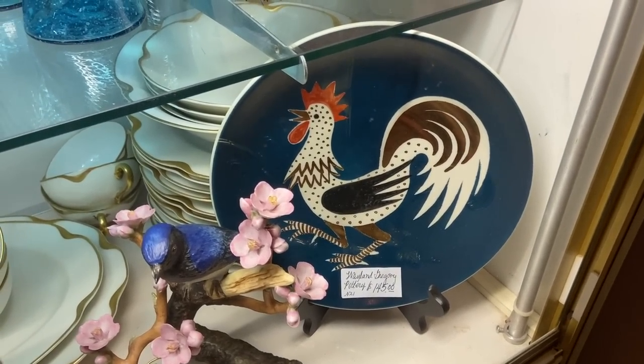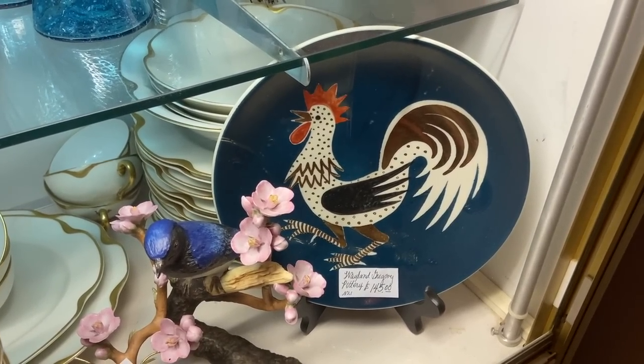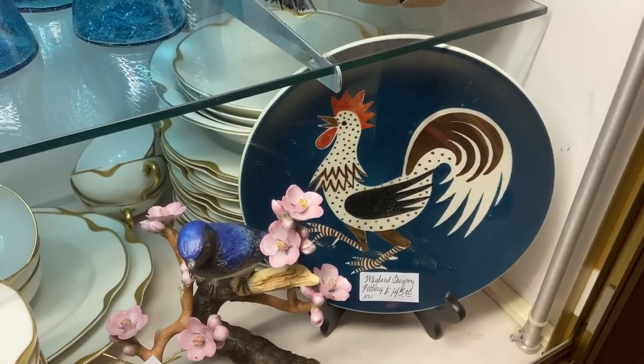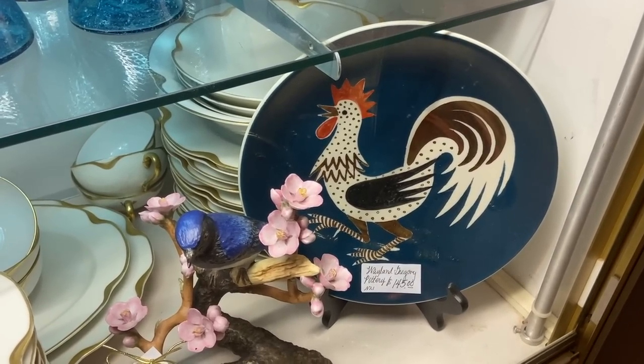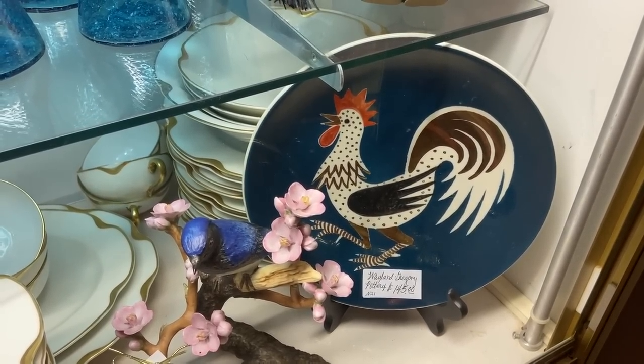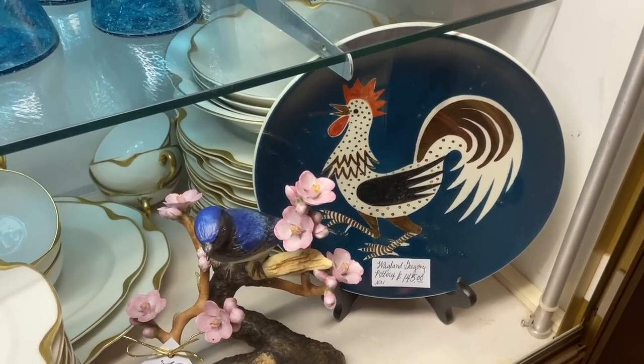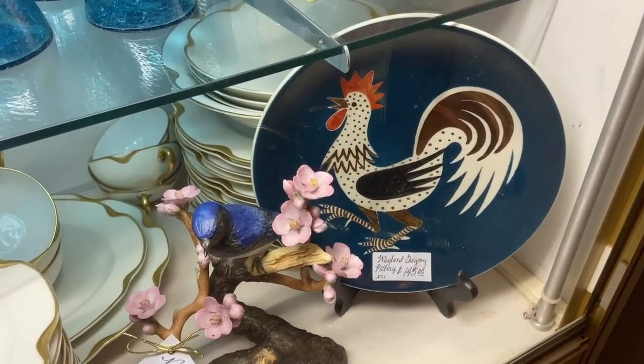Another Wayland Gregory piece — this one's a little more 50s kitchen whimsy looking. But he was making these for high-end department stores because he had such a background and fame as a sculptor. He even studied at the Cranbrook Design School in Michigan, which is a big feather in his cap.